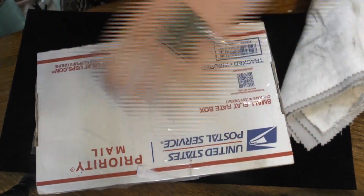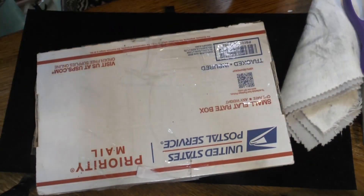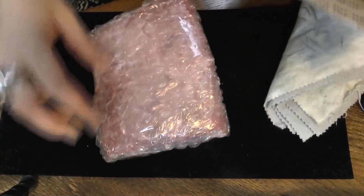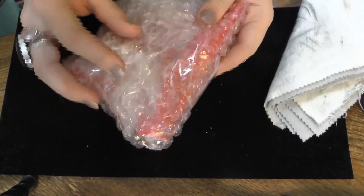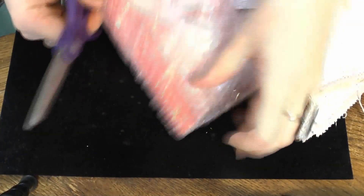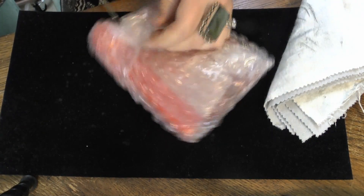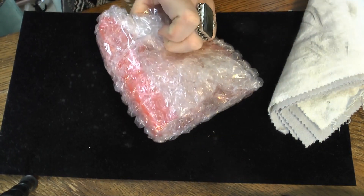Let me turn the camera off super quick to get this open. Alright, that wasn't really that bad at all. Here we go — that's everything except for another layer of stuff. Looks like there's a little organza bag in there.